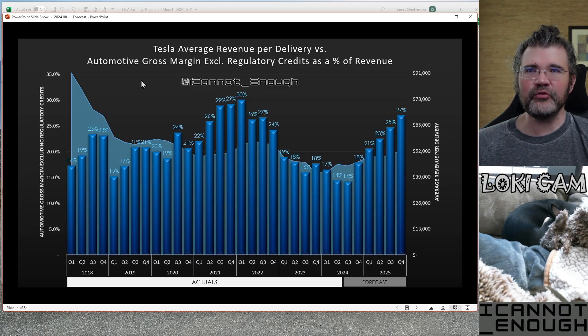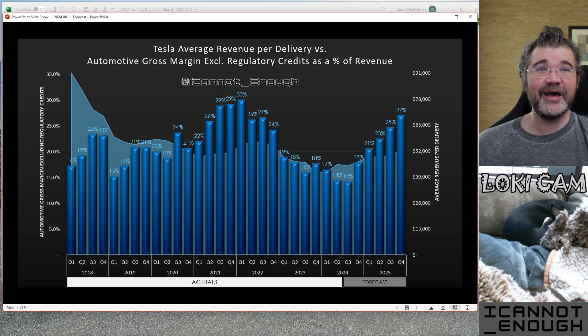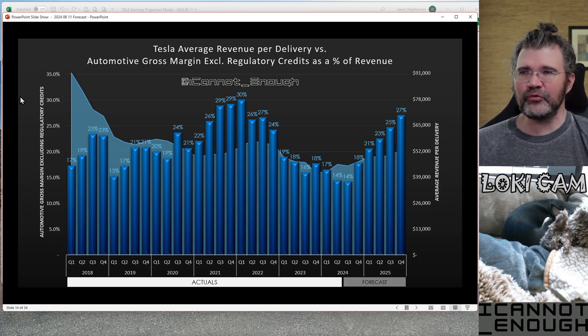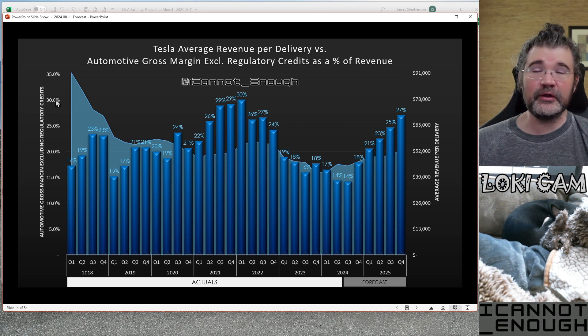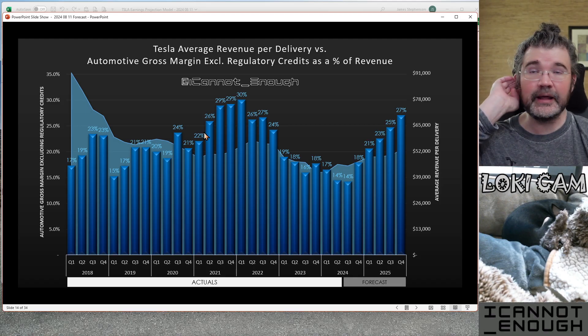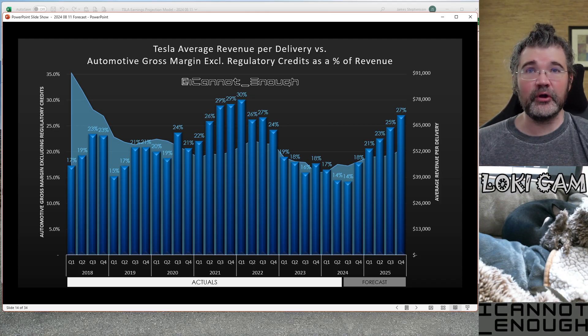Let's click through and show you this one: average revenue per delivery versus automotive gross margin, excluding regulatory credits, as a percent of revenue. The Y axis on one side says automotive gross margin excluding regulatory credits — those are these blue bars. So we're throwing the regulatory credits out and looking at how well Tesla would have done if there were no such thing as regulatory credits.